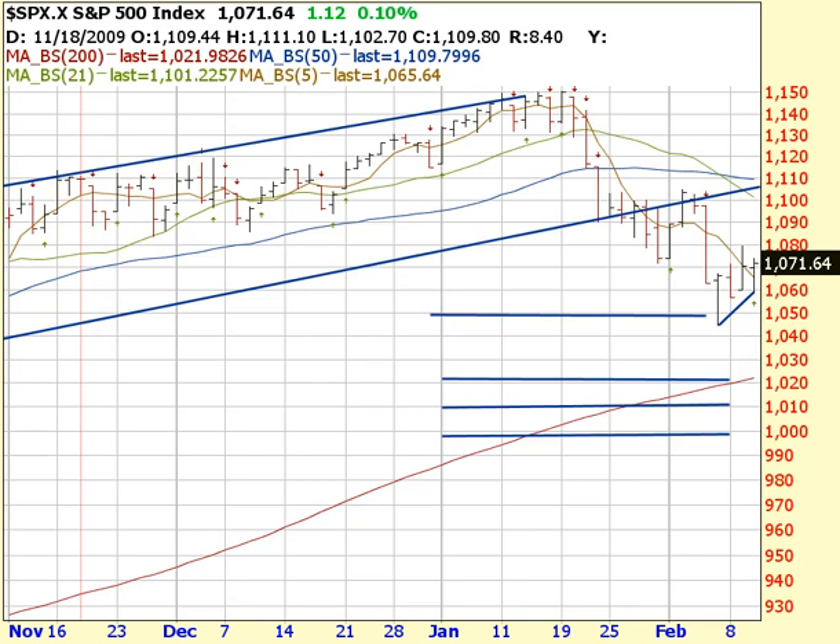We started out in pre-market a little bit in the red, but nothing to worry or cry about. Even when the opening bell started, we pulled back — I think it was 30, 40, 50 points, no big deal. The S&P 500, which I have here as a three-month chart, pulled back I think it was to a low of 1061, 1063.